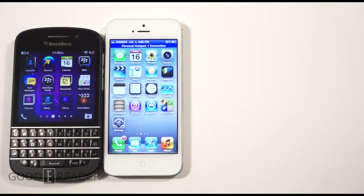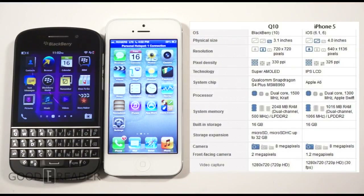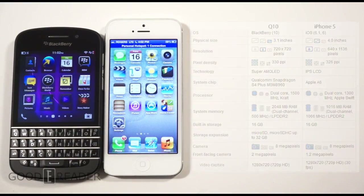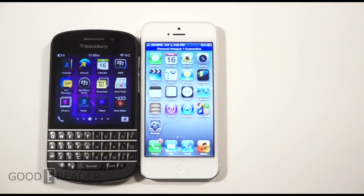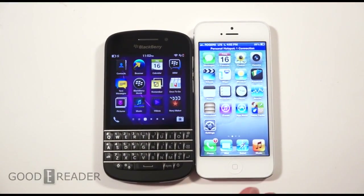Looking at the specs between these two phones, there are a lot of similarities. The thing that strikes me is the resolution — the iPhone 5 has 1136 by 640 while the Q10 only has 720 by 720, so in effect it's a square screen versus a screen that's more of a rectangle. The other specs basically just speak for themselves.